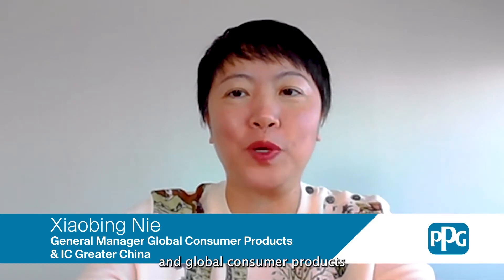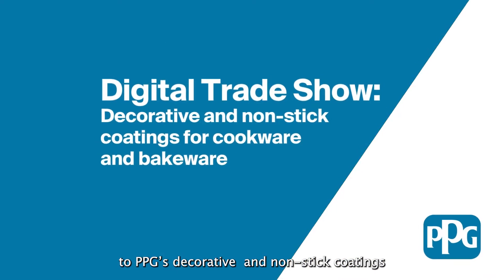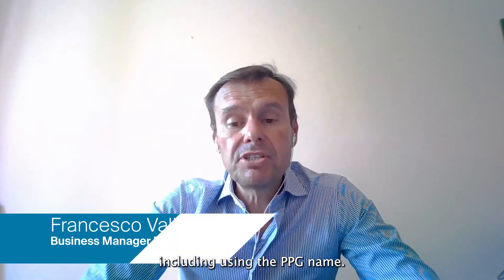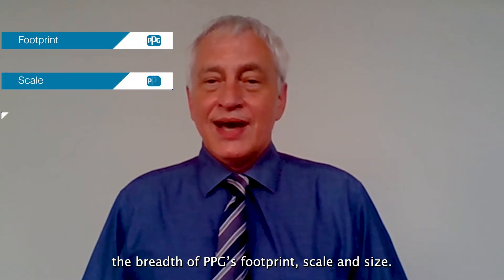Hi, I'm Xiaobing Nye, PPG's General Manager for Industrial Coatings in Greater China and Global Consumer Products. Welcome to PPG's first-ever digital trade show. This trade show is completely dedicated to PPG's decorative and non-stick coatings for cookware and bakeware. It's hard to imagine, but our last event was at Ambiente 2020, almost a year and a half ago. Since then, we have had some exciting changes, including using the PPG name. Becoming part of PPG is exciting because we can leverage the breadth of PPG's footprint, scale, and size.